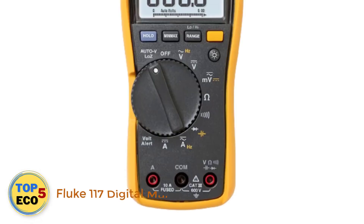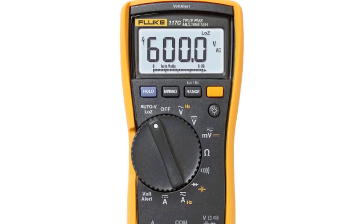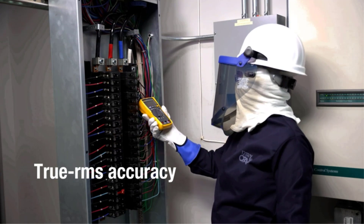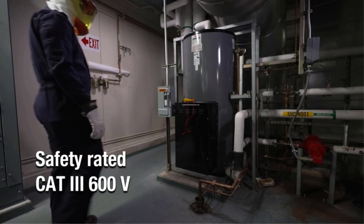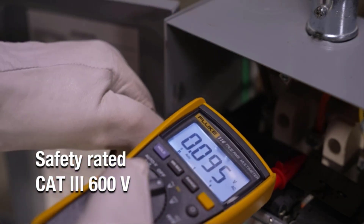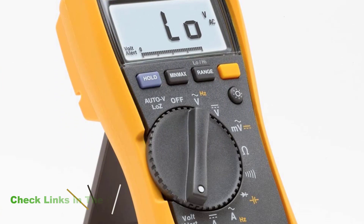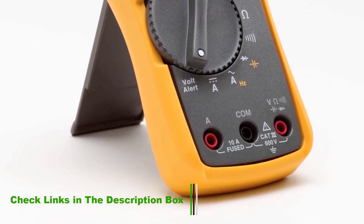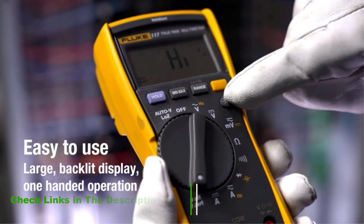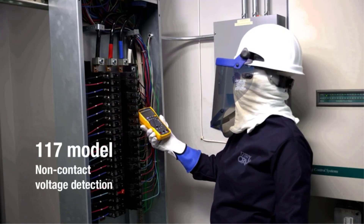Number 2: Fluke 117 Digital Multimeter. Fluke has been in business since 1948 and is a trusted test tool brand that helps both professionals and amateurs work safely with automotive systems. It is no surprise that the Fluke 117 is one of the best automotive multimeters on the market. One of the coolest features is the non-contact capability, which allows you to detect voltage without having to make contact with the battery or wire. This is especially helpful for cars, as it helps keep you safe from hot batteries as well as sparks.